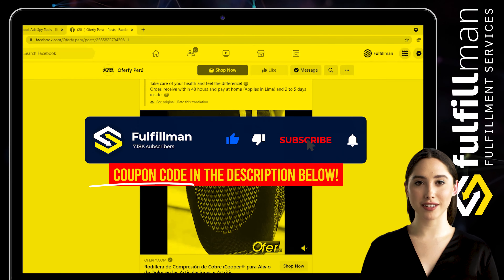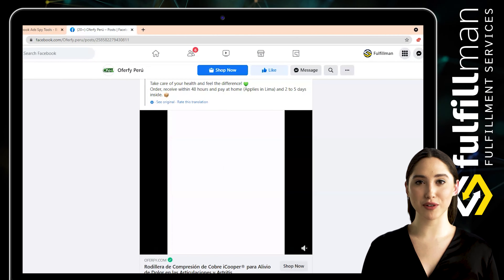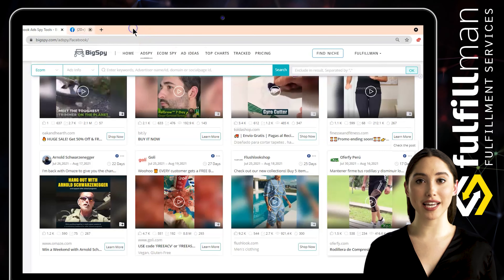That's all for this video. Please give this video a thumbs up, and don't forget to click the subscribe button and hit the notification bell to keep updated for more upcoming informative videos about product research and more. Thank you all for watching, and have a great day!